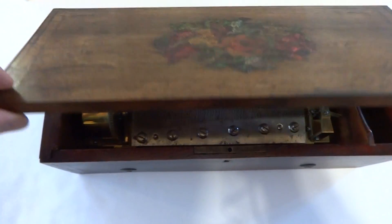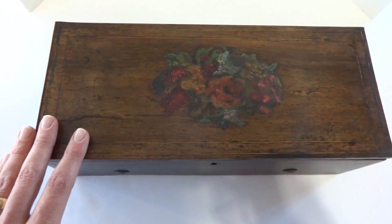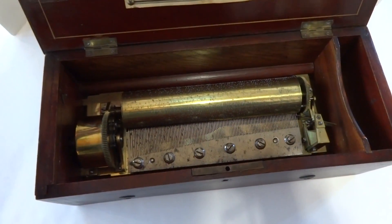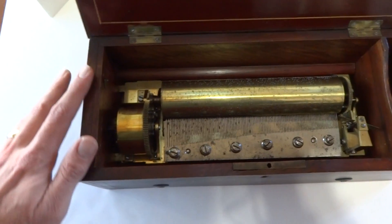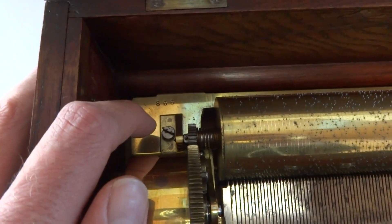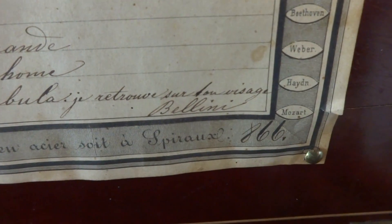This antique keywind music box was made in 1858 by Ducamin Girard, and all of the pieces are original. The case is numbered 866, the mechanism bed plate is numbered 866, and the original tune card is numbered 866. So it's all complete, which is very nice.